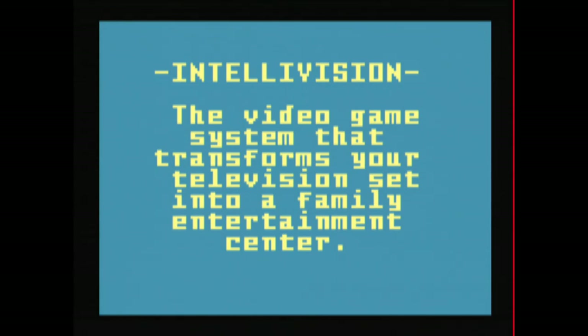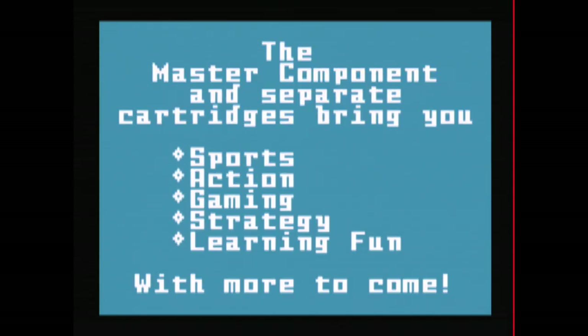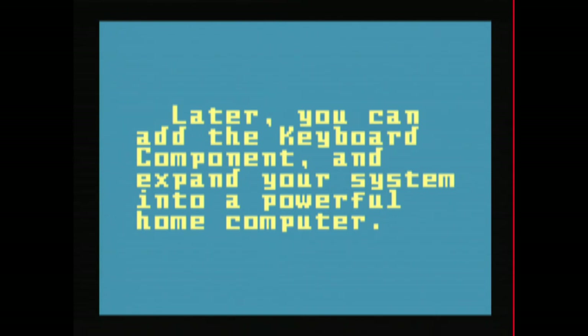Look, if you like old-school games, the question here is not whether or not you should buy the Intellivision Lives collection — it's how fast can you buy it. I'm not as familiar with the Intellivision as I am with some other older game consoles. Two of my favorite games on this collection are Shark Shark and the amazing Night Stalker.